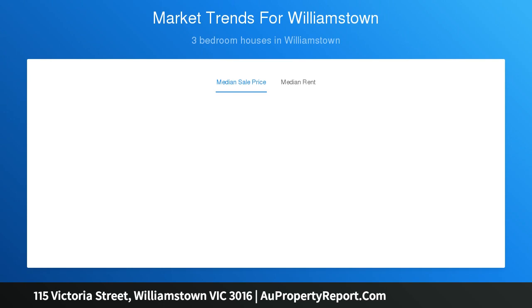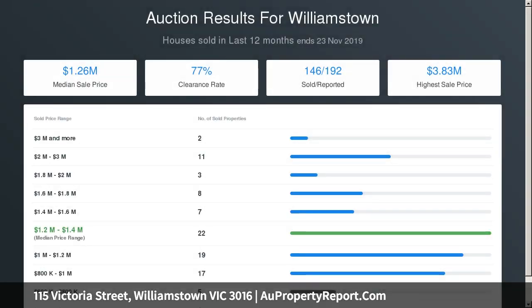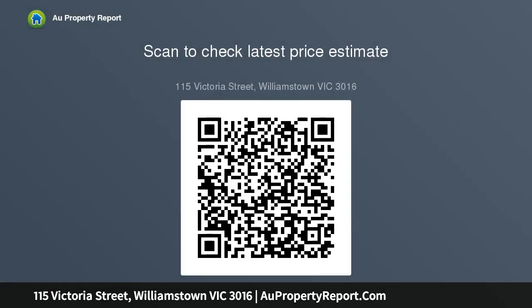A main bedroom with its own ensuite, walk-in robes, and balcony enjoys the upstairs level all to itself. Carport access from a second frontage to Collins Street further enhances a landmark residence that remains entirely in touch with contemporary trends, in one of Williamstown's most prestigious positions.